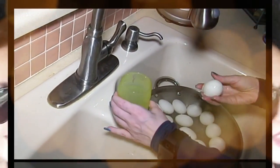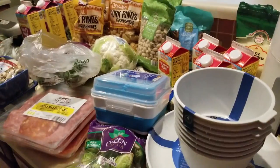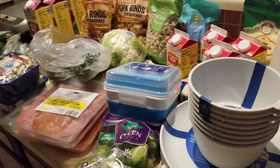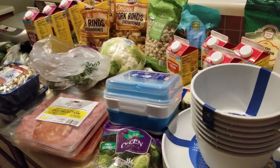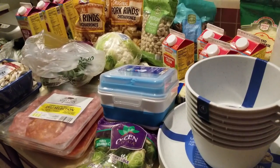Hey everybody, it's Alma! Welcome back to Keto Meets Menopause. We have a loaded countertop, which means it is a grocery haul — and this one is from Aldi's. I have some new finds for you, so let's go ahead and get started.